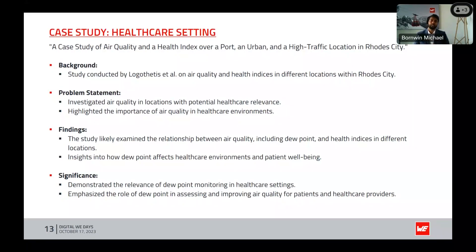Significance: this case study significantly demonstrates the relevance of dew point monitoring in healthcare settings. It emphasizes the role of dew point in assessing and improving air quality for patients and healthcare properties. Real-life studies confirm that we need better equipment and control systems to monitor dew point for the well-being of people as well as the efficiency and well-being of machines.